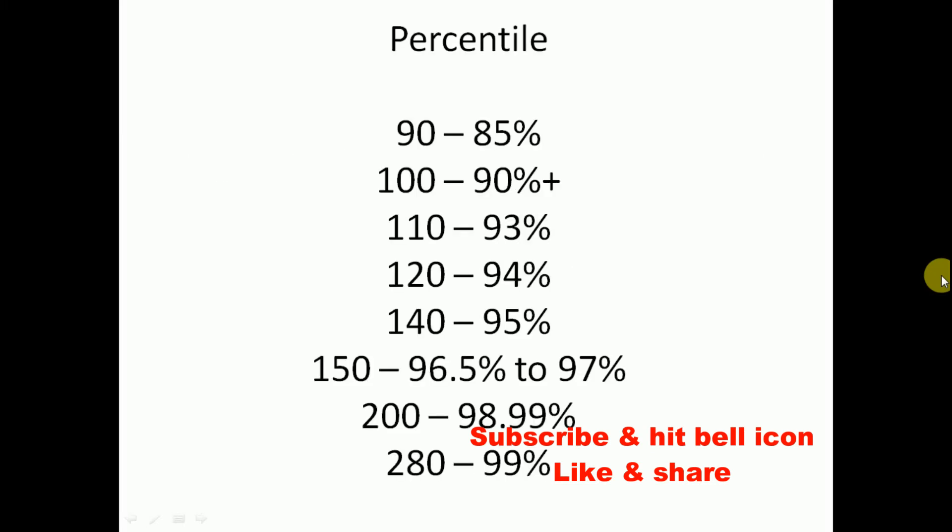Coming to the marks versus percentile: if you get 90 marks your percentile will be 85; if your marks are 100 your percentile will be 90; if your marks are 110 percentile will be 93; if your marks are 120 percentile will be 94; if your marks are 140 percentile will be 95.